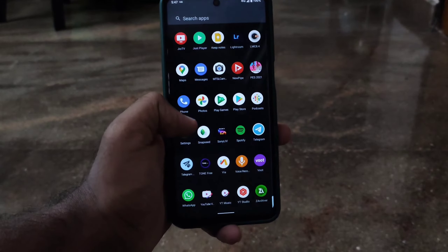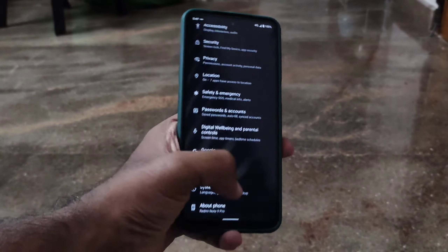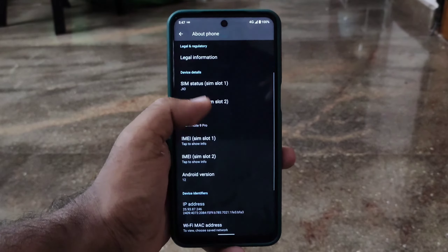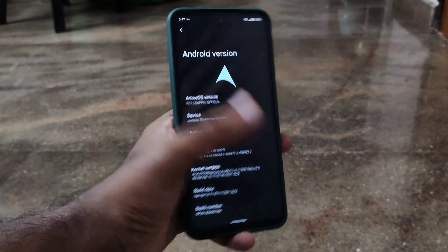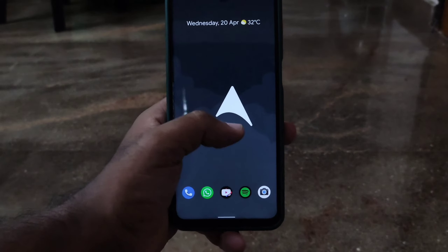First of all, we are going to go into Settings > About Phone, and we can see that the Android version is 12.1, and it comes with Ethereus kernel 4.14.275.